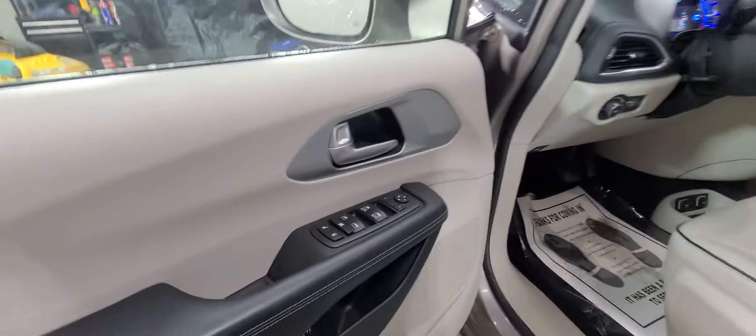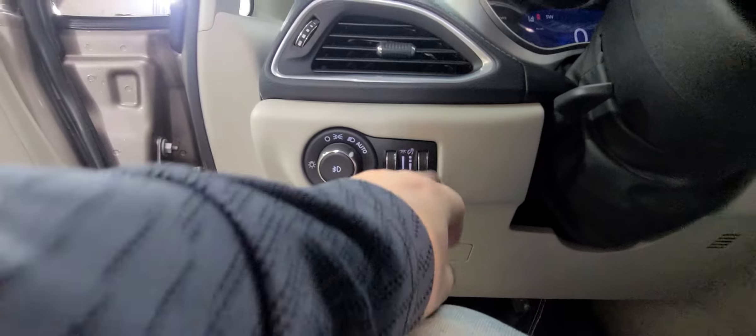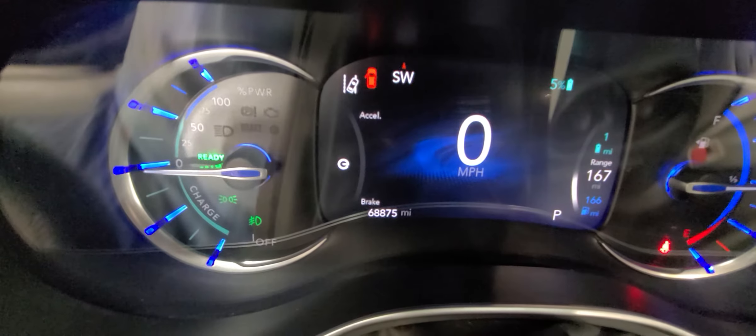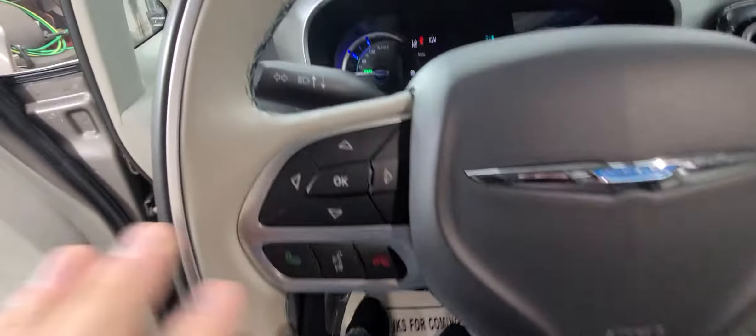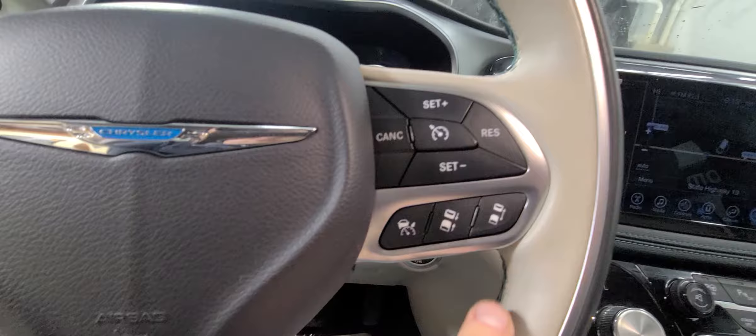You've got blind spot monitoring, heated mirrors, power windows, power mirrors, power door locks, and a power driver seat. Automatic light controls, dimmer switch, and dome light. The exact miles as of today — and again, this is a daily driver for my wife — are 68,875 miles, subject to change. This D-pad here controls your information display, fuel economy, and things like that.